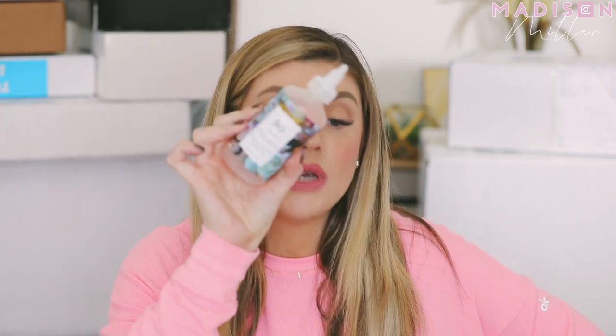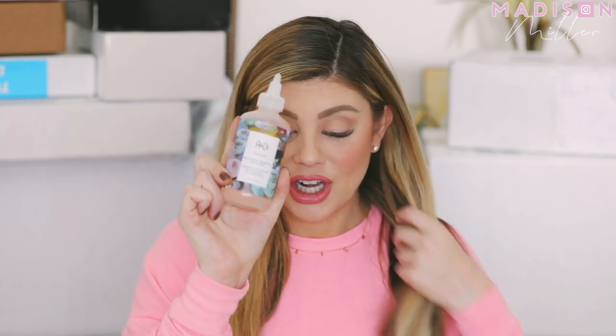We have the Pat McGrath Labs Fetish Eye Mascara — wow, we have Pat McGrath in there! Then we have the R&Co Teacup Peach Kombucha Detox. R&Co has really good products and great ingredients, and they work really well with hair extensions. I actually need to use more of a clarifying or detoxing shampoo to help really clean out the scalp, so I'm definitely going to try this out.